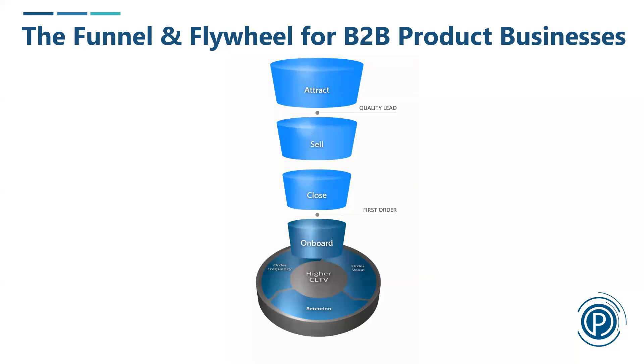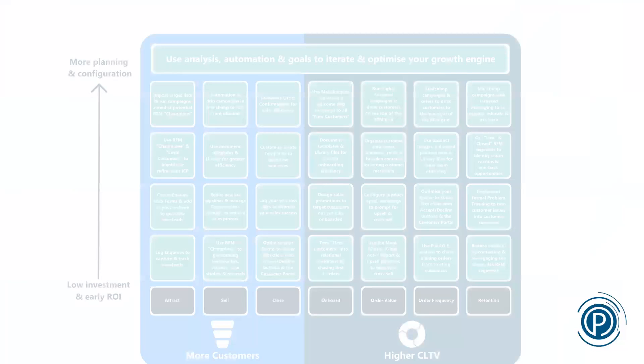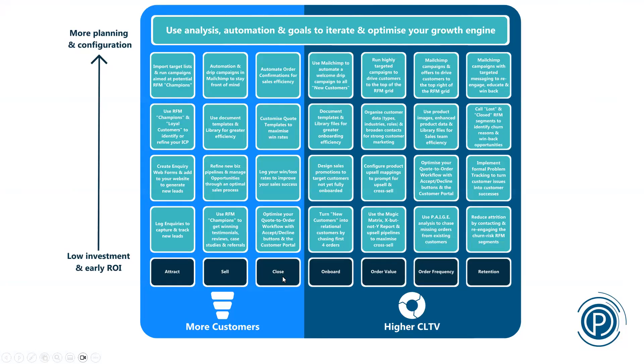Do customers even know that alongside coffee beans you sell coffee grinders? They must buy grinders somewhere, so making them aware increases average order value. And if your average customer stays five years, increasing that to six years drives significant growth. All tools in Prospect CRM are designed around these elements: attract, sell, close, then onboarding, then order value, order frequency, and retention — each with actionable steps built into the system.